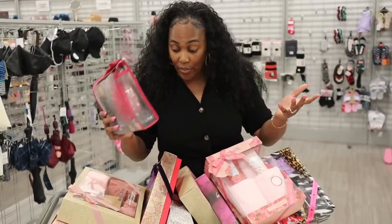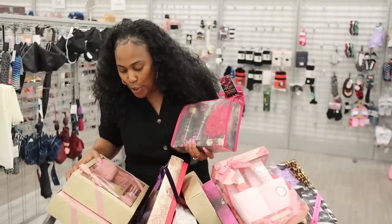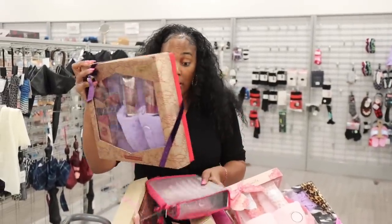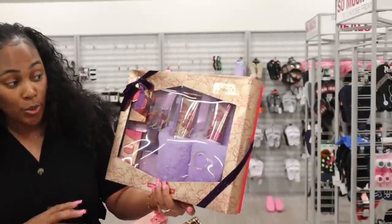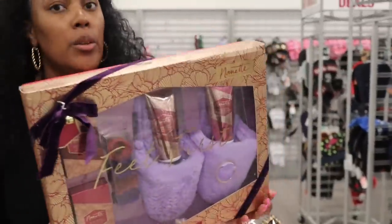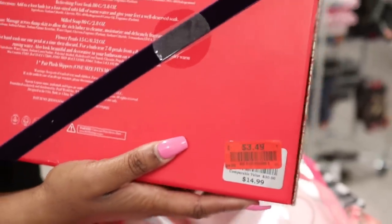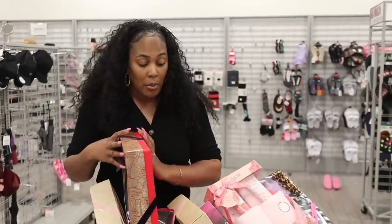There's so much I could show you, there's so much I want to show you. This one is by that same brand and it's a lot bigger — this one is pretty huge. Only $3.49. I'm getting all of these because I was not able to find a lot of really nice gift sets on clearance. And so for me to find these gift sets on clearance — Valentine's Day is coming up, I've got two sisters, a niece, tons of friends.